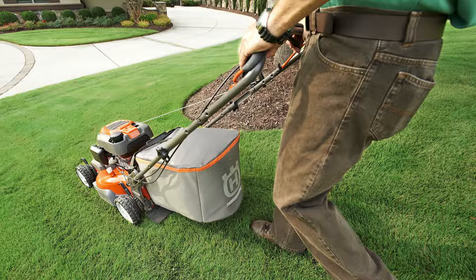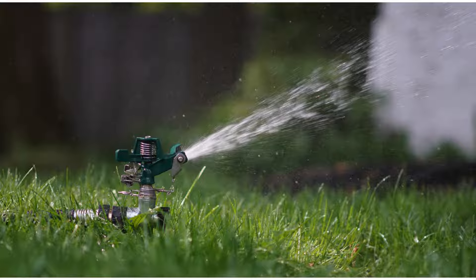Explore a variety of lawn seeds suitable for Utah. Kentucky bluegrass boasts vibrant, emerald green blades and a plush texture, ensuring durability for both families and pets.